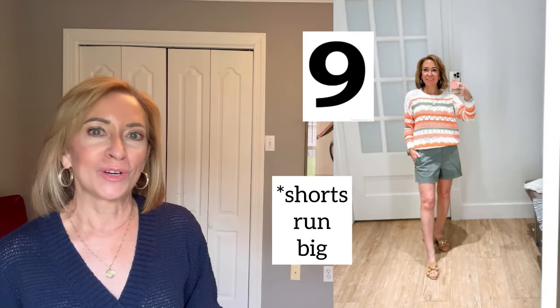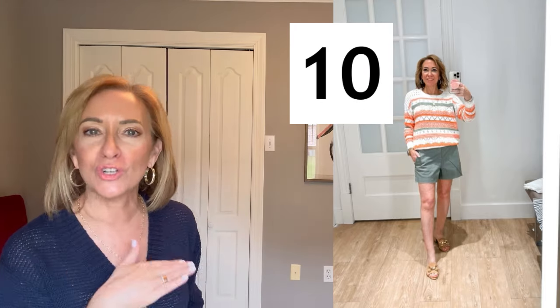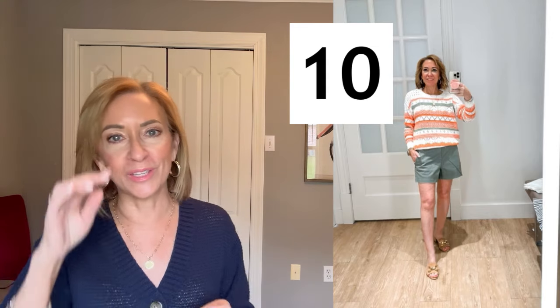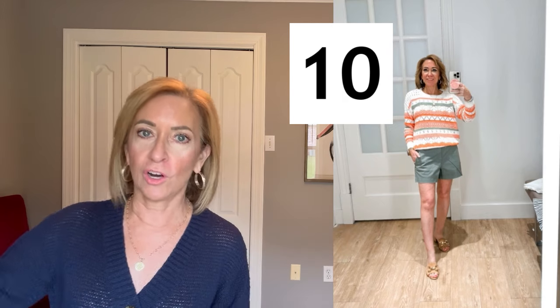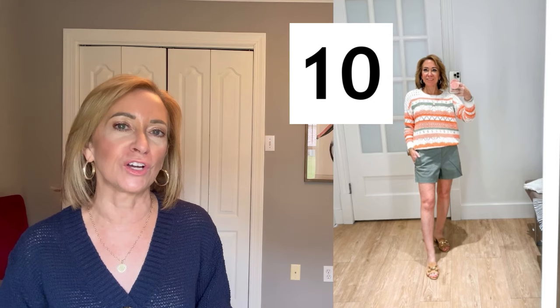This green short is the same as the black pair I showed you earlier — same sizing, double zero up to size 18. Again, I'm wearing it in a double zero and it runs very, very big. But I wanted to show you this sweater because it's so cute — a really great summer sweater, just lightweight. I love the stripes and the color of the stripes. They blend well and look cute with those green shorts. The sweater is available in regular and petite, XXS to XXL. I'm wearing the petite XXS and it runs true to size — very cozy, very comfortable, and not heavy.